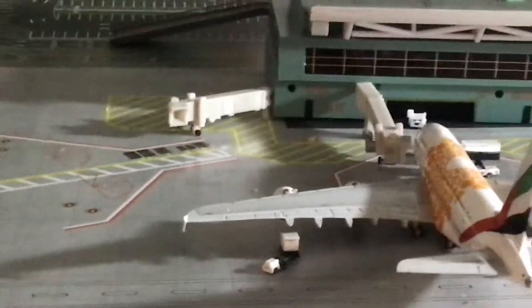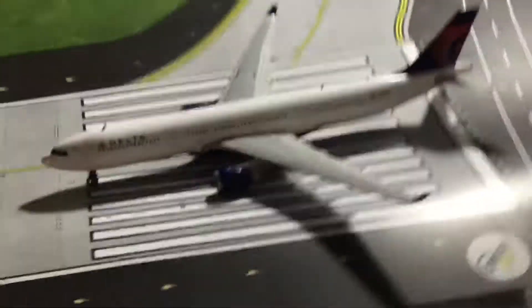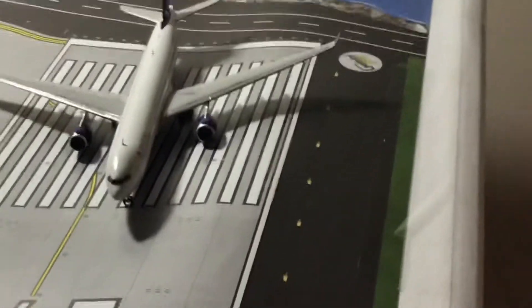Over here we have a Delta A330-300 on the runway getting ready to head out to Atlanta, Georgia. If I can take you guys around here real quick to get to the other side of my airport — I added a long new terminal so it can hold a lot of my planes.